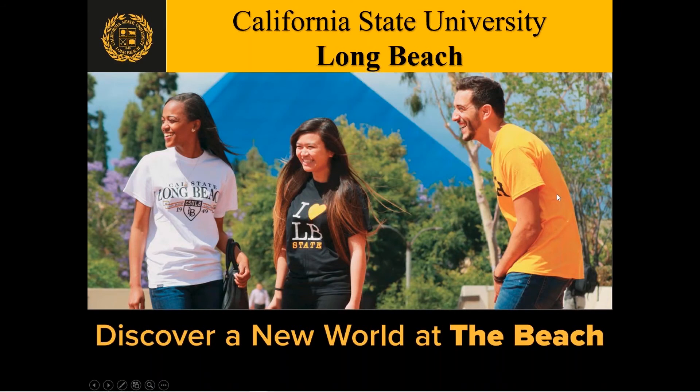We have California State University Long Beach, and to present that I have with me Sean Cochran. Hi, good evening. Welcome, Sean. My name is Dr. Sean Cochran. I am the director of international recruitment at California State University Long Beach.